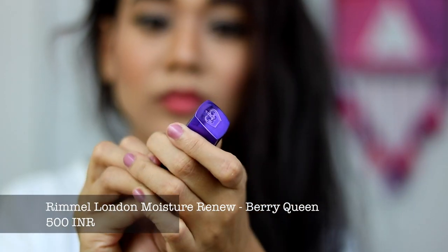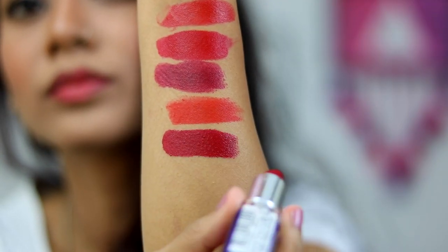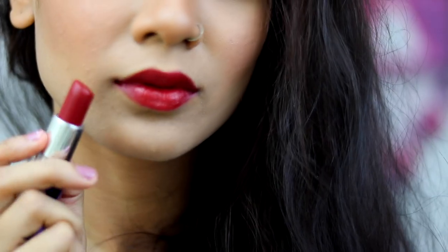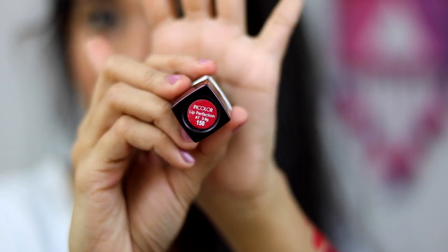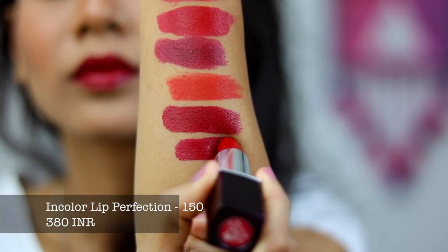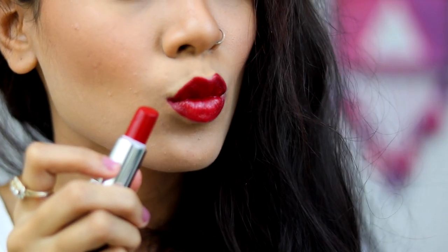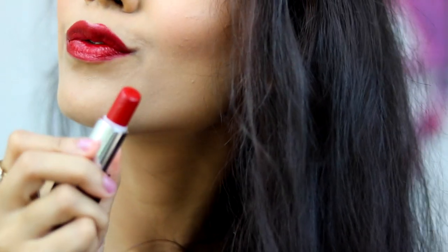The next shade is from Rimmel London and this is called 400 Berry Queen. This is a very moisturizing lipstick with maroon undertones — a dark red or ox blood kind of shade. It has a glossy effect so you don't really need a lip balm beneath it. Before moving to liquid lipsticks, the last bullet lipstick I have is called In Colour Lip Perfection in shade 150. This is also a dark red or ox blood shade and a very buttery lipstick with a glossy finish.